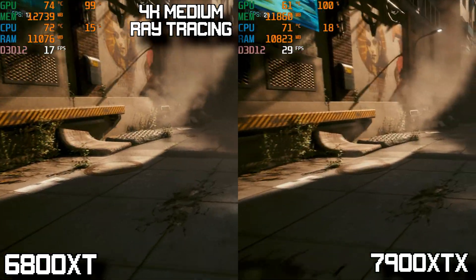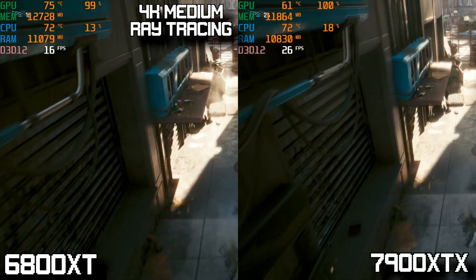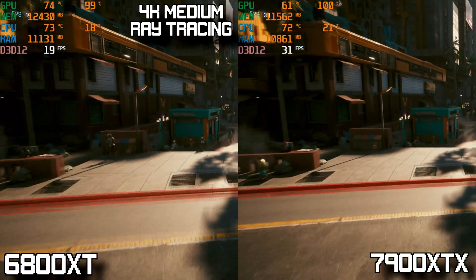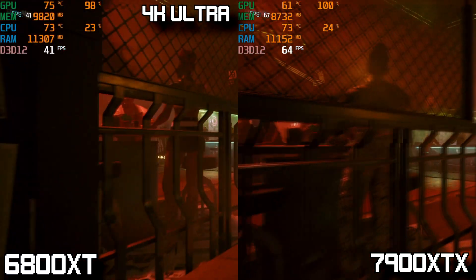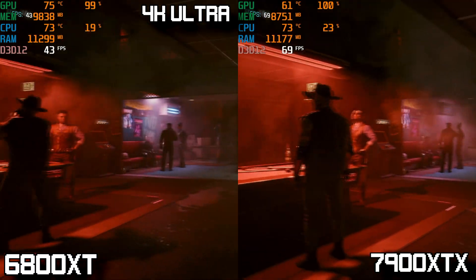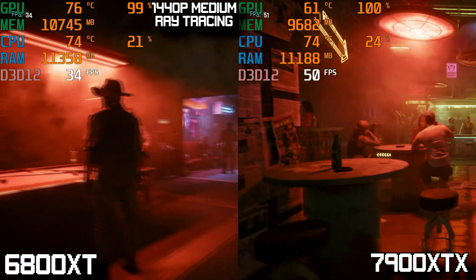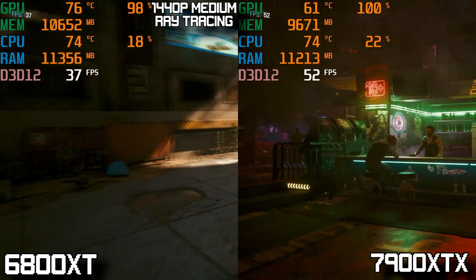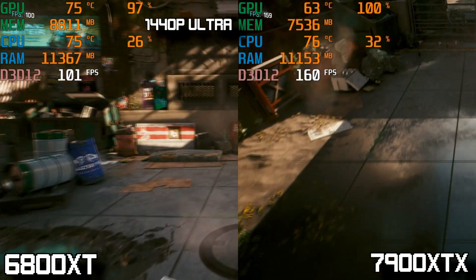Now for Cyberpunk 2077 benchmarks. At 4K medium ray tracing, the 7900 XTX barely gets around 30 FPS average where the 6800 XT puts up an abysmal 20 FPS — not a good showing from either card. Switching to 4K ultra settings, the 7900 XTX averages just around 60 FPS which is really impressive, but the 6800 XT struggles and barely averages around the mid-30s. At 1440p medium ray tracing, the 6800 XT still can't put up anything playable, and the 7900 XTX gets really close to 60 FPS but just can't quite reach it.